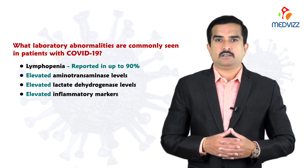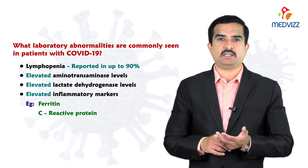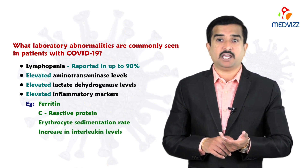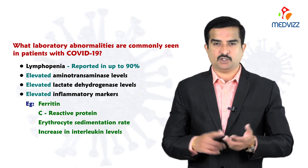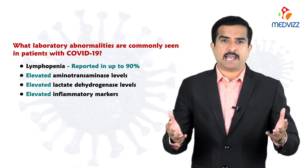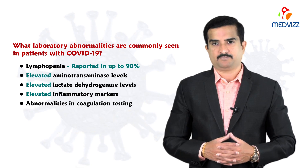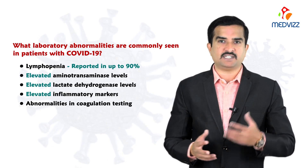Elevated inflammatory markers include increases in ferritin, C-reactive protein, erythrocyte sedimentation rate, and interleukin levels. These are seen in the vast majority of individuals and are considered part of the cytokine storm. Abnormalities in coagulation testing have also been identified in patients infected with a severe form of COVID-19.